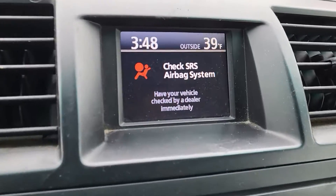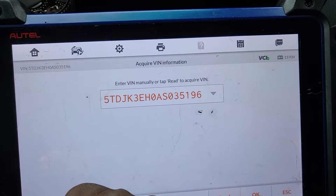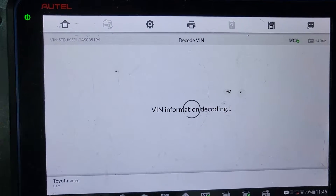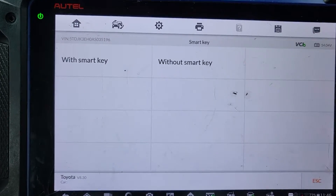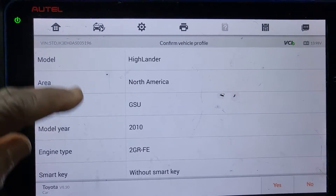This car is from 10 years ago. The car can give you diagnostic information on the dashboard, so you're going to break down the car information here. Without the smart key — 2010.